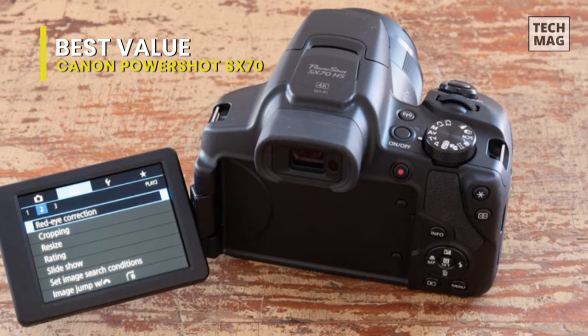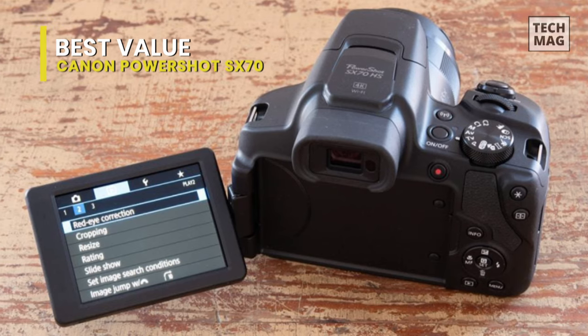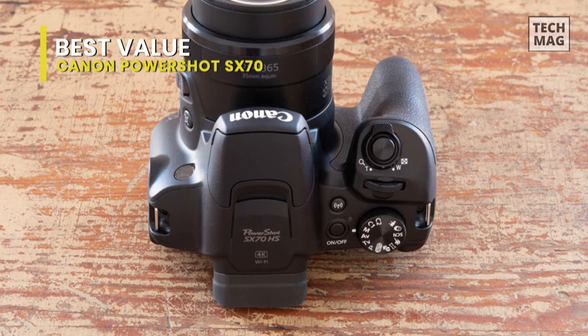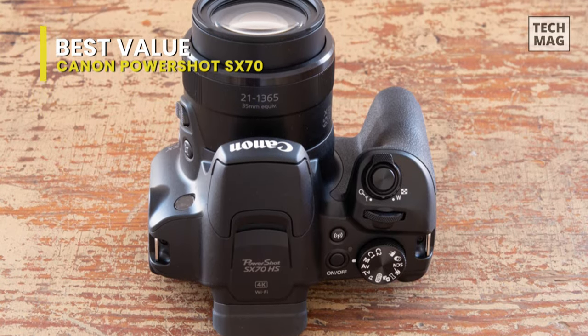Its battery and SD card compartment is covered by a locking hinge door, while rubber flaps cover inputs. The buttons feel nice and provide good tactile feedback, and additional zoom buttons on the side of the lens feel solid and work well.